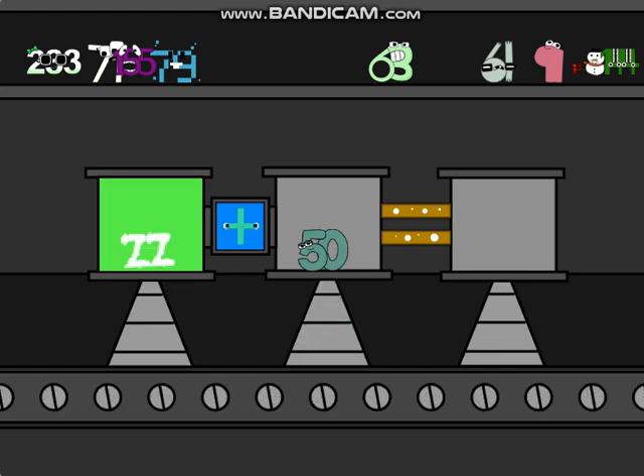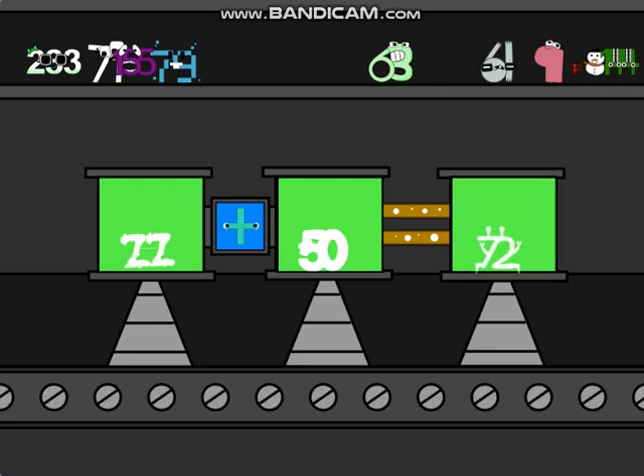One, two, one. That's two. Equals seventy-two.